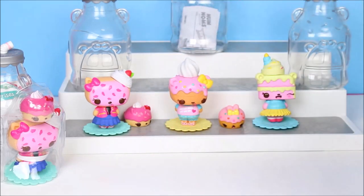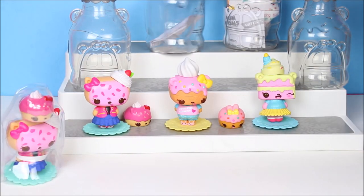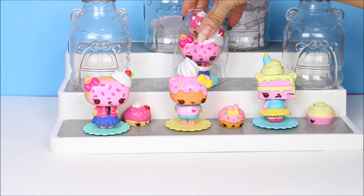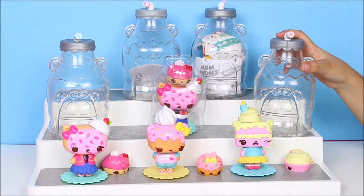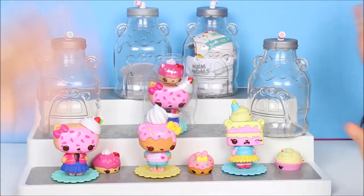I can't wait for when we do our next video of the Nom Nom. That's right, you guys. Like, subscribe, and leave a comment. What was your favorite Nom Nom? Did you guys like the spray or the lotion? Thumbs up, everyone. Bye!